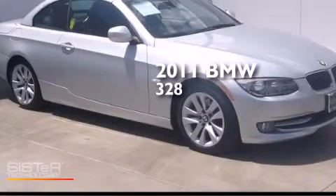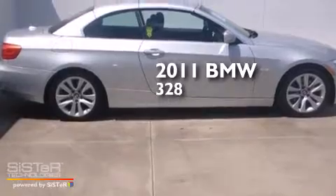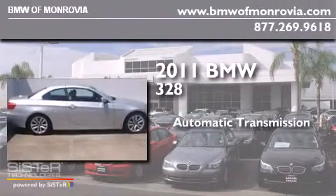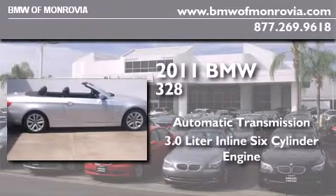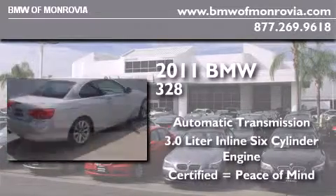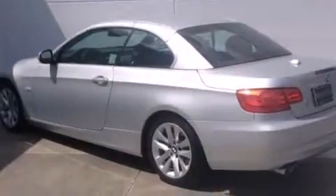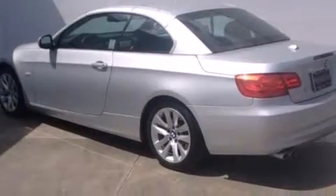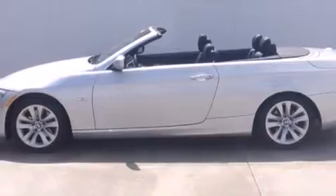This is a certified pre-owned 2011 BMW 328i. This car has an automatic transmission and a 3.0 liter inline six-cylinder engine. Its top features and packages include the premium package, the value package, BMW Assist, and Dakota leather upholstery.